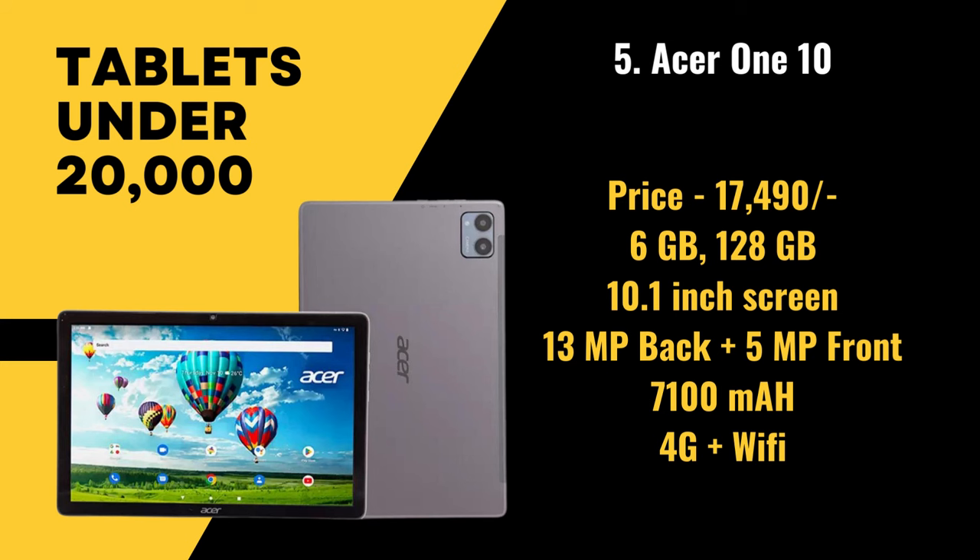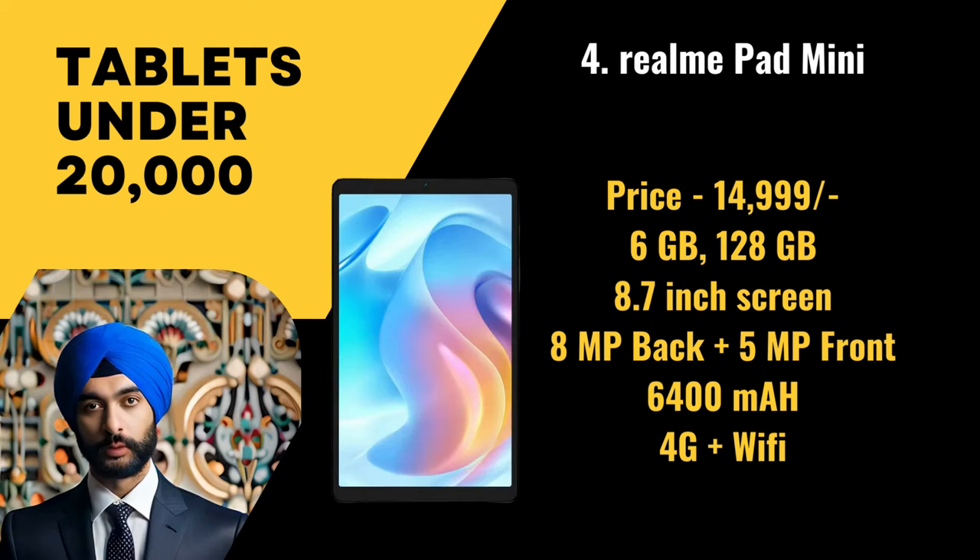It supports voice calling with Wi-Fi and is a 4G tablet. Next at number 4, we have the Realme Pad Mini, priced at 14,999 rupees. It has 6 gigabytes of RAM and 128 gigabytes of storage, with an 8.7 inch screen, an 8 megapixel primary camera, a 5 megapixel front camera, and a battery size of 6,400 mAh. It supports voice calling with Wi-Fi and is a 4G tablet.